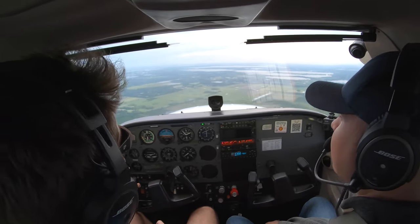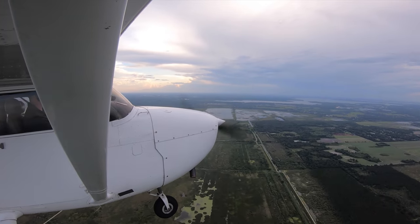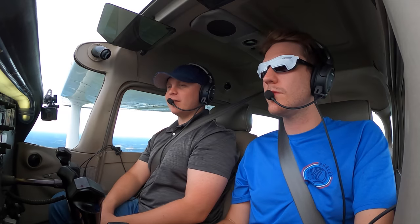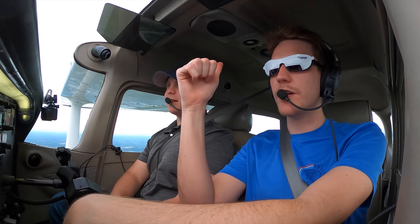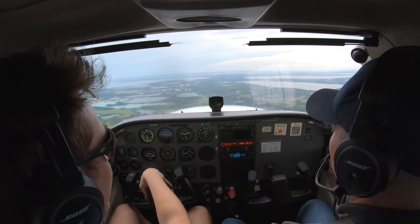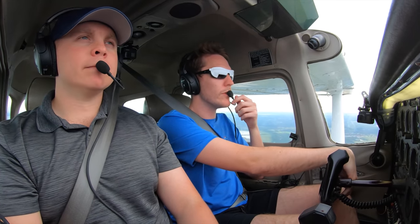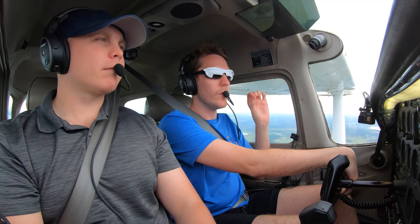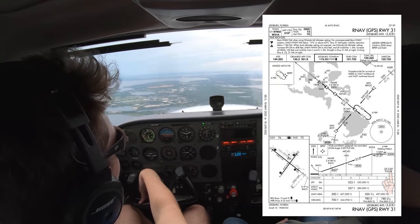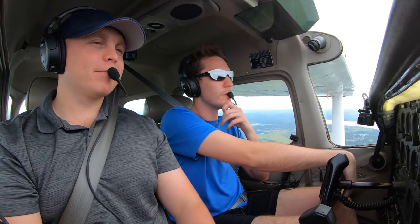Now all we need to worry about is the approach — we've done everything else we need to do. 315 is my desired track. We are on course. Down to 1,800. It's really impressive how accurate this stuff is. VORs on the other hand can forget themselves. NDBs half. We can either follow the glide slope or use another method: take your ground speed, multiply it by five, and that gives you an approximate descent rate for a three-degree glide slope. The approach has to call for three degrees for that to apply, but for this approach I'm just going to use the LPV glide slope for practice.